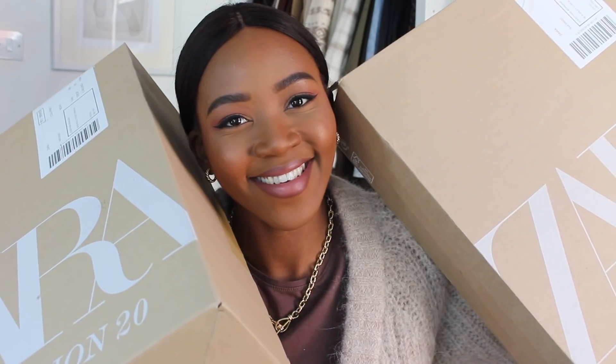I have two of these Zara boxes — shall we do a thumbnail? Let's see the thumbnail. I've just had to quickly run downstairs because I forgot one item. I bought one item from Zara Home — my first time ever buying anything from there — but I'll show you that at the end.